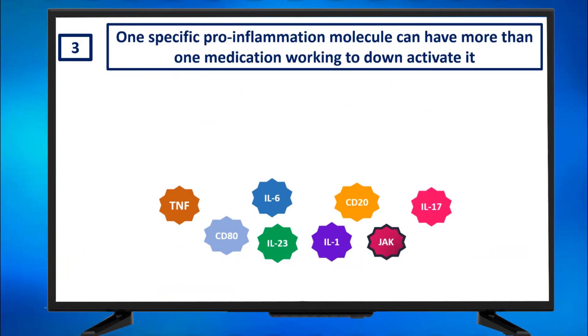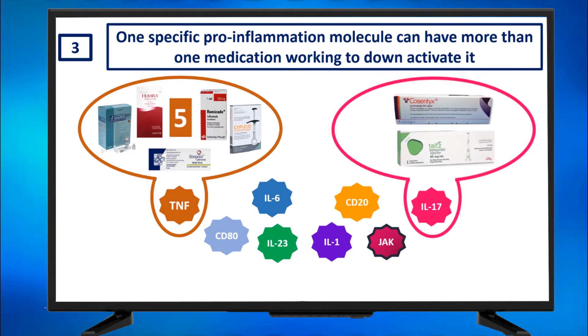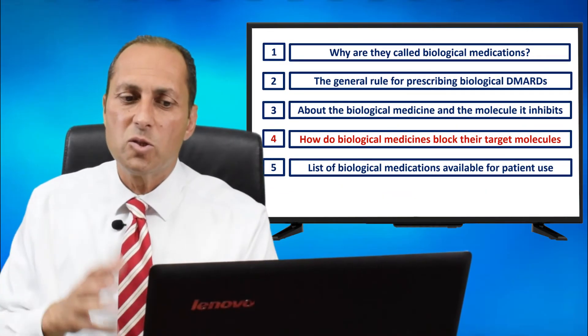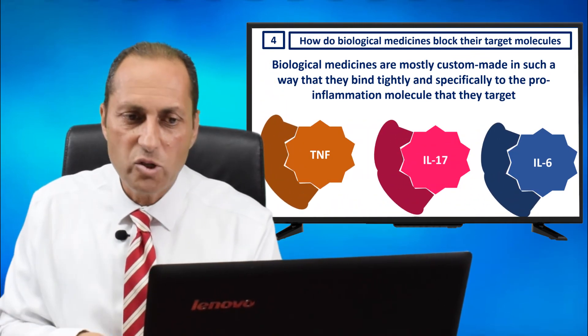One specific pro-inflammatory molecule can have more than one medication working to down-activate it. Like TNF — it has Enbrel, Humira, Remicade, Cimzia, and Simponi: five different medications. This is not about different commercial names; they are really different medications. For IL-17, for example, there are Cosentyx and Talz — two different medications acting on IL-17. We use only one biological medication in any patient at any single time; we don't combine any two biological medications. Biological medications are mostly custom-made to bind tightly and specifically to the pro-inflammatory molecule they target.